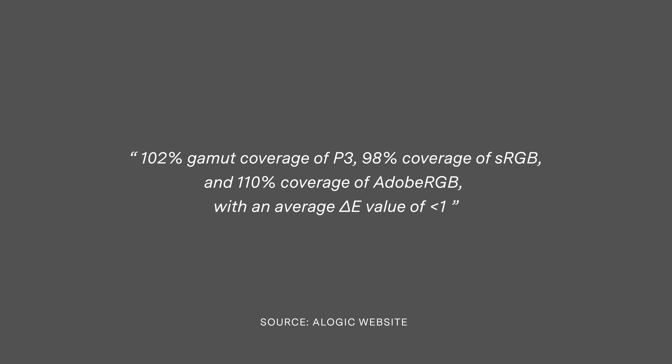A-Logic claims in the specifications for their 32-inch Max screens they provide 102% coverage of P3, 98% coverage of sRGB, and 110% coverage of Adobe RGB with a Delta E value less than one. Delta E is a measurement that compares a color you see on screen against the actual color in the real world — how accurate is the depiction of that color. Generally speaking, if the Delta E of a color is less than two, it's considered perfect to the human eye — the human eye can't really detect the difference.